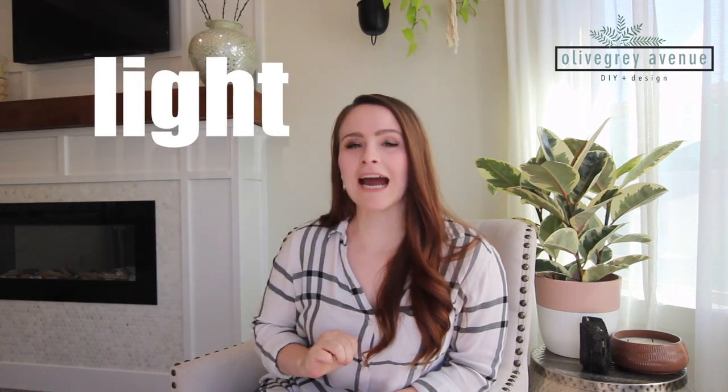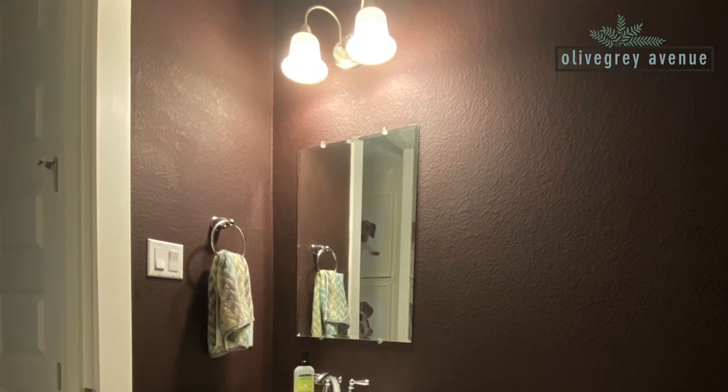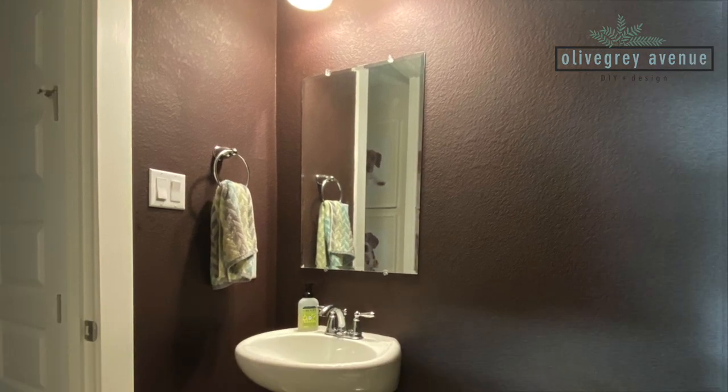Number three: add light. This room is enormous and there is only one light — the two-bulb light above the mirror. There's plenty of light where that fixture is, but overall the room is very dark. On the other side of the toilet there's a big open space, so the plan is to put a beautiful pendant light there. I'm very excited about that part of the project.